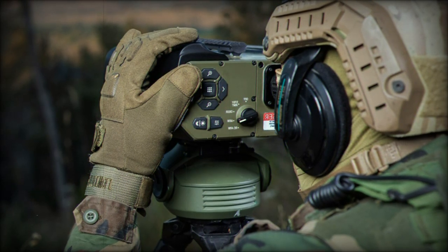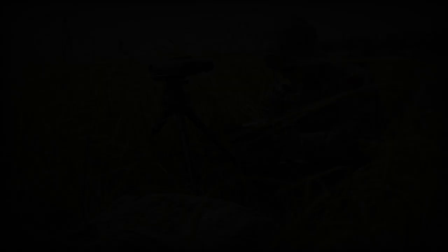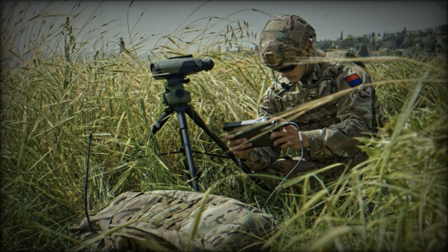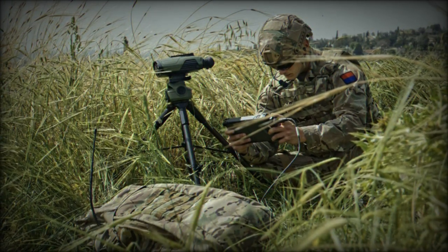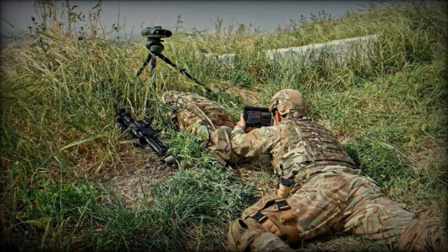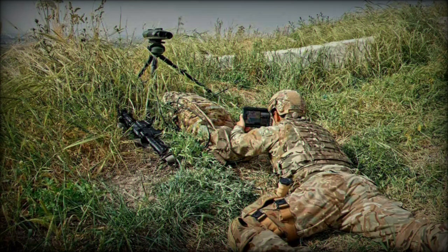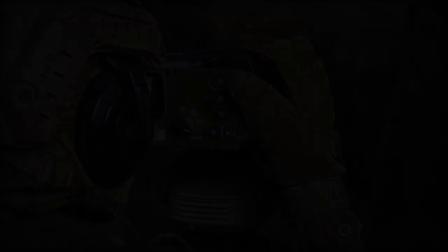The DJFI system is designed to provide a cutting-edge integrated target acquisition solution. It combines advanced sensors with an intuitive application to enable operators to identify targets with high accuracy. The system facilitates the transmission of target information to various support elements, whether air, maritime, or ground-based, enabling rapid and precise target engagement.